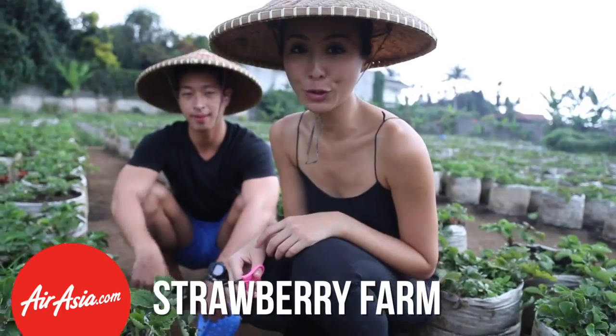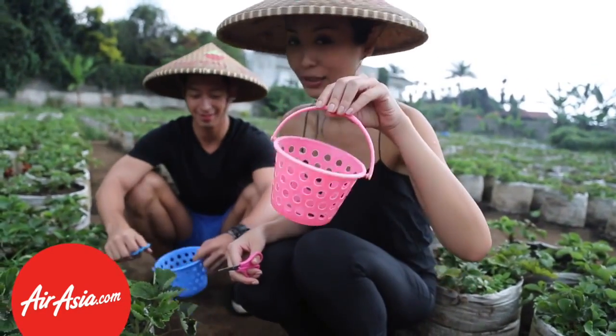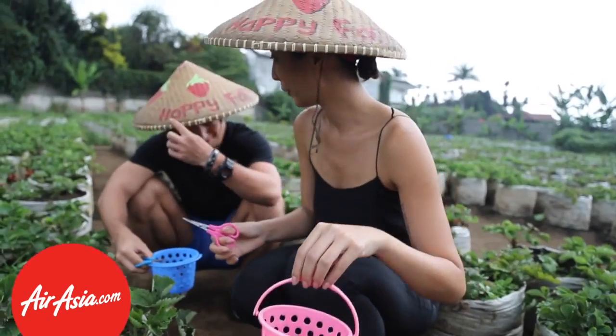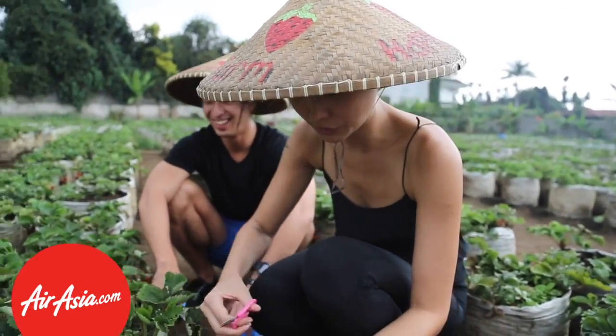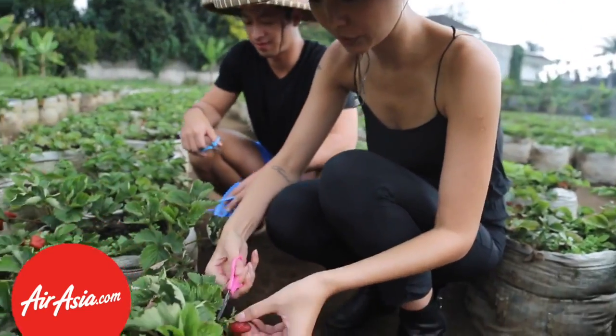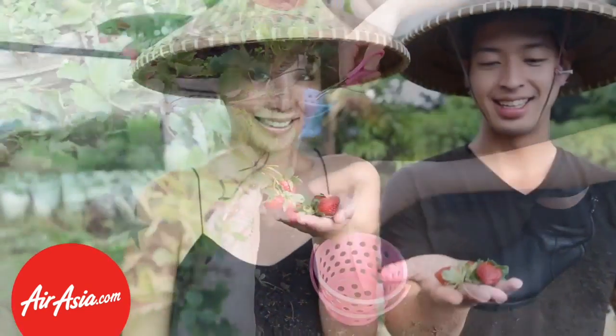We're here at the strawberry farm — it's got a tiny little basket. We're at Happy Farm with a straw hat, and I just got bitten by a mosquito. I'm just going to be cutting little strawberries here. I'm so glad we can still find them — so cute, so tiny.